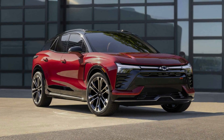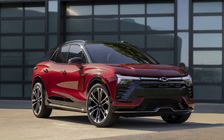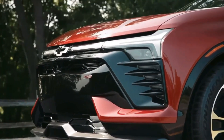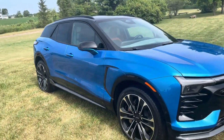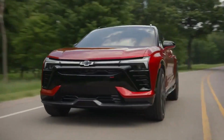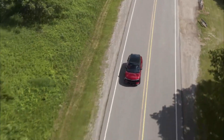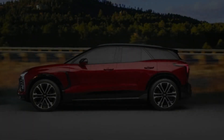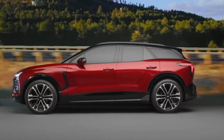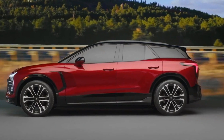While specific horsepower figures have not yet been released for the 1LT, 2LT, or RS Blazer EV models, the top-of-the-line SS model will feature a 557 horsepower electric powertrain with standard all-wheel drive. Chevy claims the SS model will be able to accelerate to 60 miles per hour in less than four seconds. The 1LT will only be offered with front-wheel drive, while the 2LT will be available with both front- and all-wheel drive.